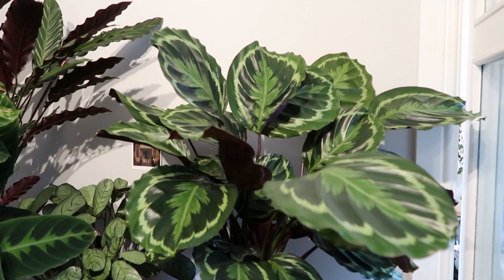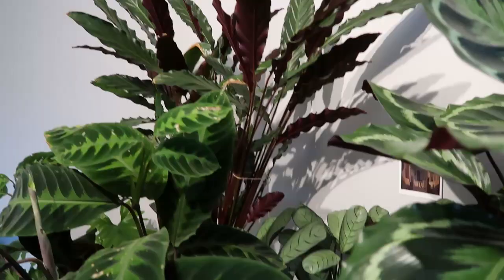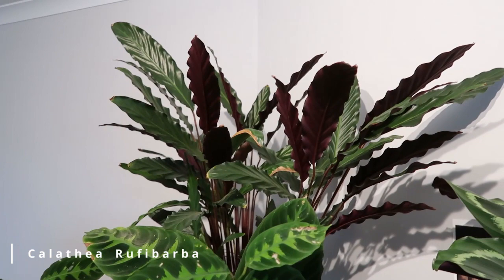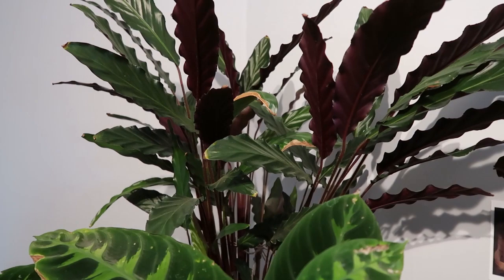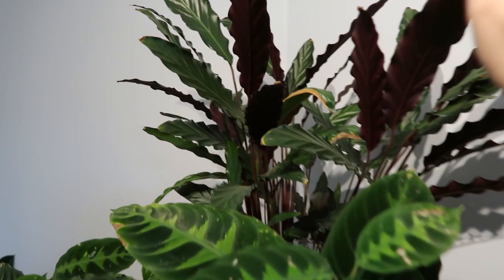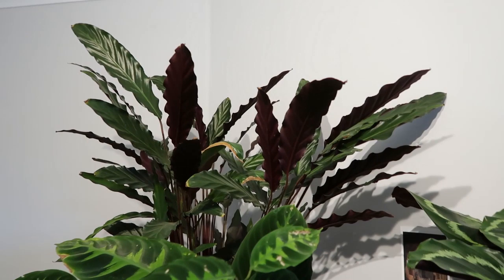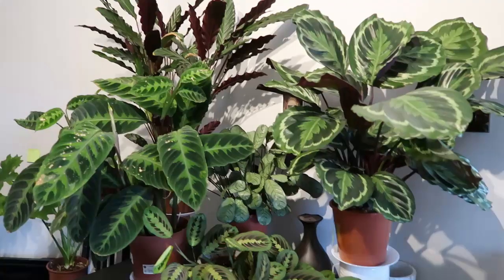I'm learning little tips and tricks along the way from my mistakes. This is my second calathea. I bought this around last winter and the air was extremely dry, so as you can see some of the leaves have crispy edges. I started to turn on my humidifier and it's actually doing quite well now. If you don't like the crispy edges you can cut the leaf off, but they don't bother me so I just leave them on.